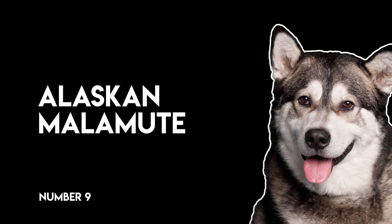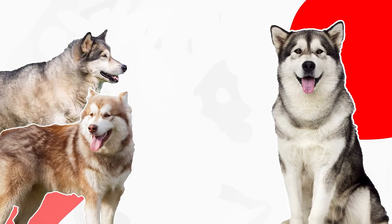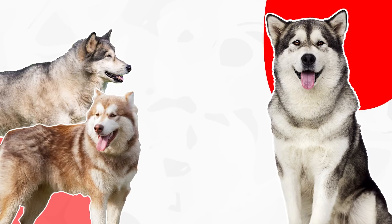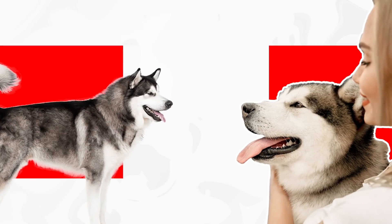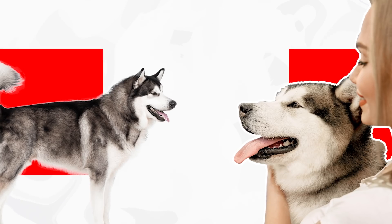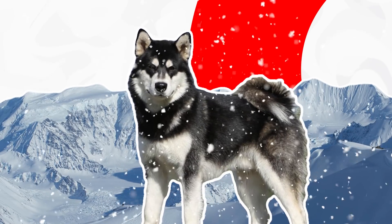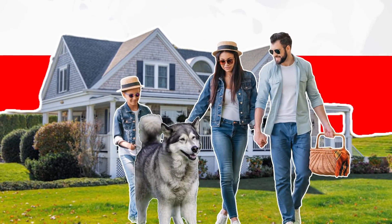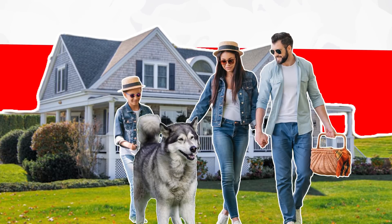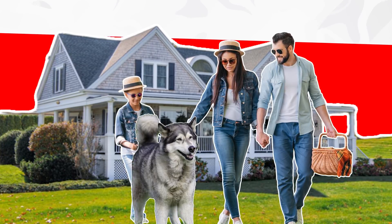Number nine, Alaskan Malamute. Although this gorgeous breed can come in a range of dashing colors, the black and white Alaskan Malamute is by far the most recognizable. However, even black and white Malamutes can look gray because of the salt and pepper quality of their double coat. This dog is strong and built to survive some of Earth's harshest environments. When shown love and consistent training, the Alaskan Malamute becomes an eternally loyal family member that will never allow harm to befall its pack.